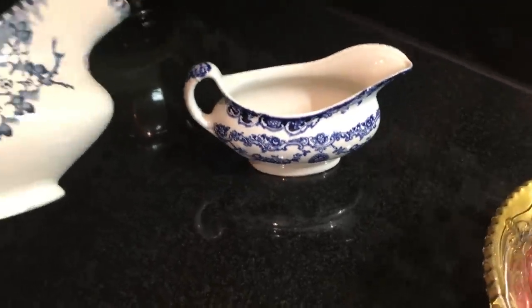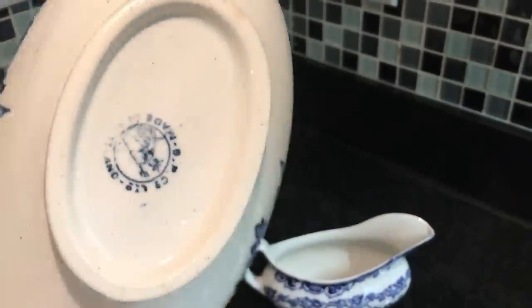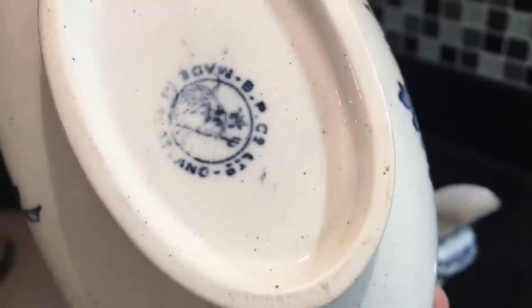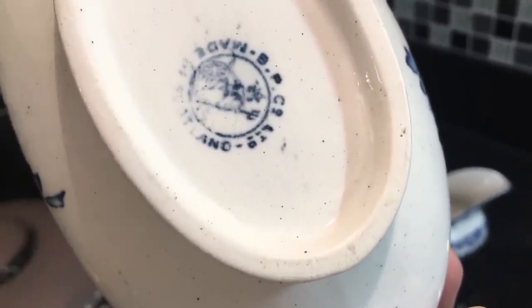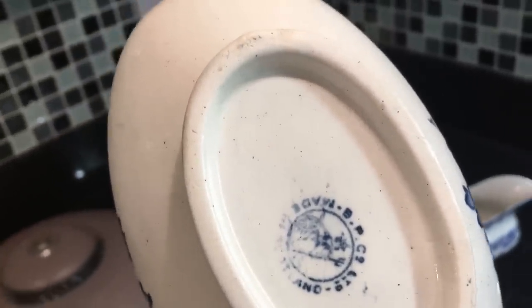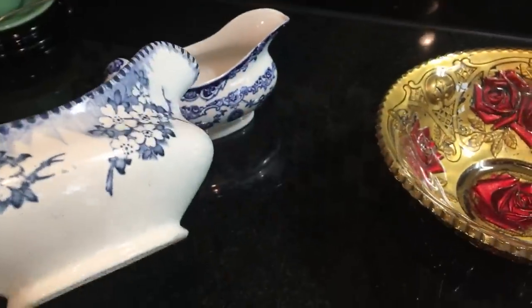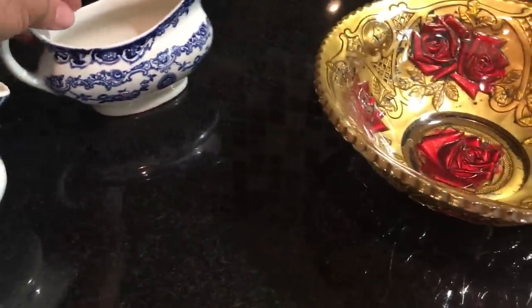Here's another one, and this one is Scottish. We see 'made in Scotland' and it's BP company — I know what that is but right now I forget. It is listed on my eBay auction site, so if you want to read more about it or see better pictures, you're welcome to go check it out. I'm sorry, I just completely forgot what BP stands for, although I did look it up.